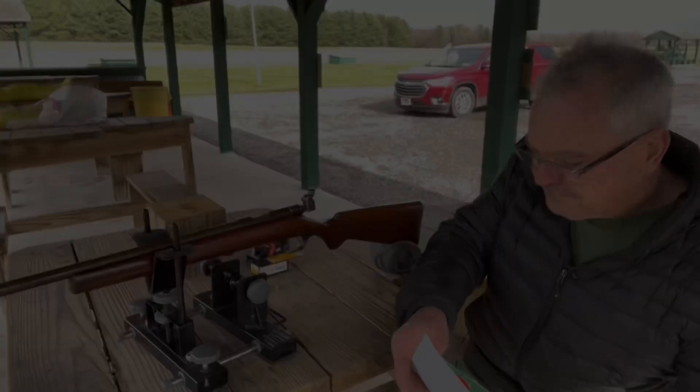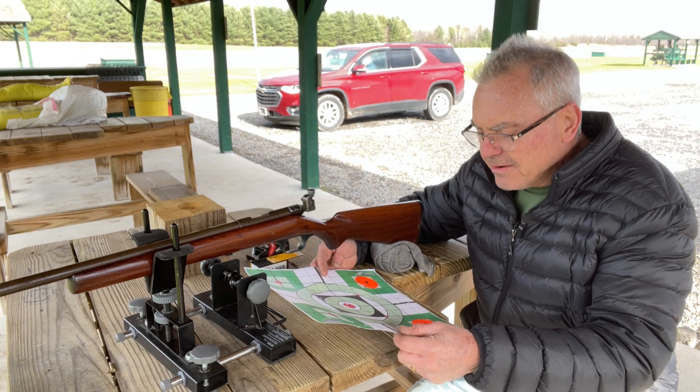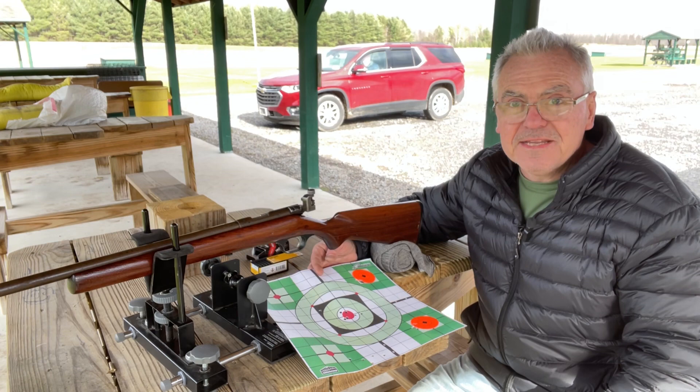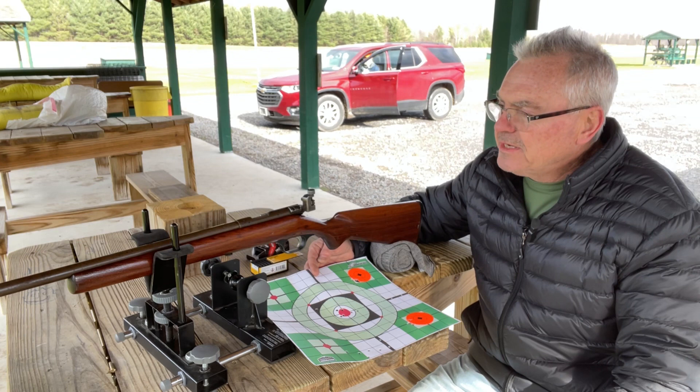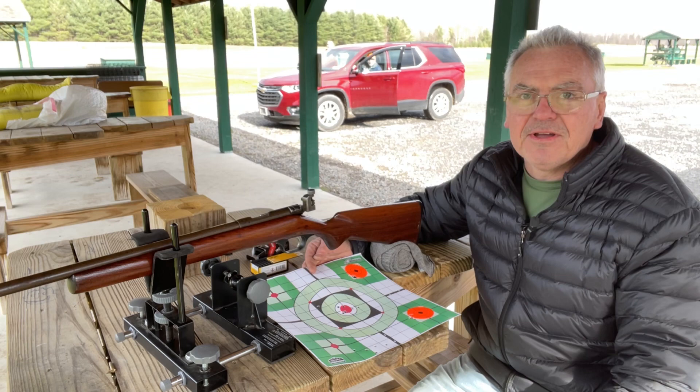That was pretty good shooting actually. Looks like the Norma did maybe just a little bit better, but they both look like four shots into one hole and then a little stray on each — that's probably just me and my eyes. Anyway, there's the Savage 3C — probably a British military trainer or lend-lease. Cool gun. Hope you liked the video; if you did, like, share, and subscribe, and make sure you hit that notification bell. Until next time, have a great day.